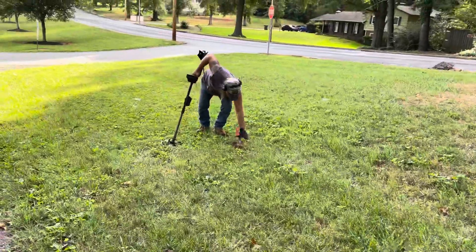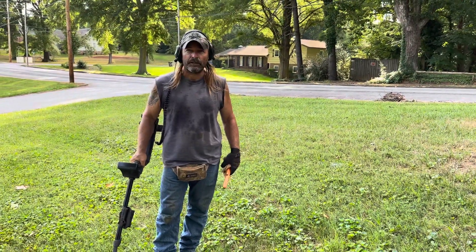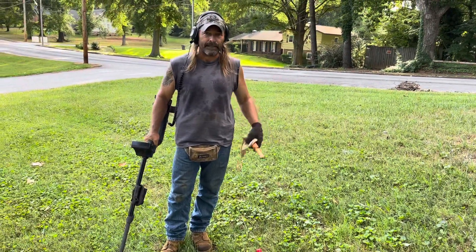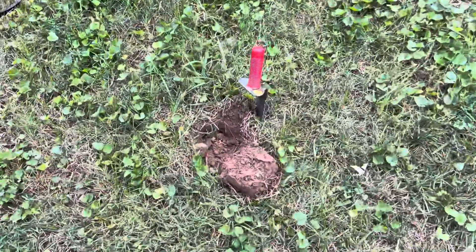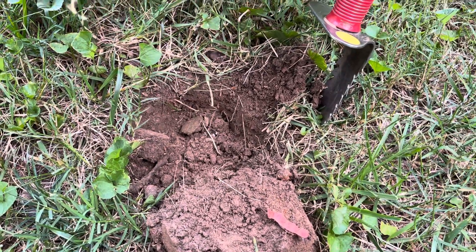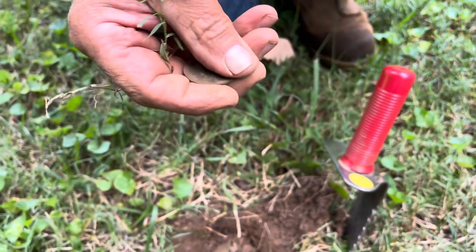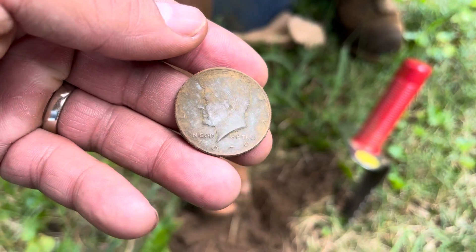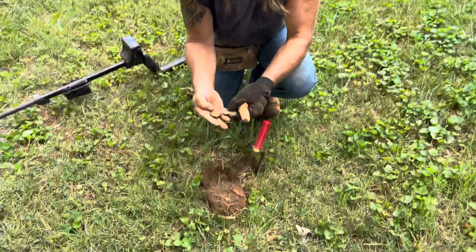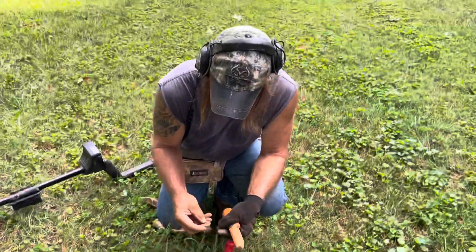Tim got a good signal over here — he believes it could possibly be a Kennedy half. It was ringing in as about a 647 on the E-Track. Definitely a half, though it doesn't look silver. We pulled it out — it looks like a Kennedy half. It's a 1979. And for those who think these are plants, here's the dirt with the opposite face that it came off of — you'd have to plant that forever ago. Good job, Tim. His second half of the year.